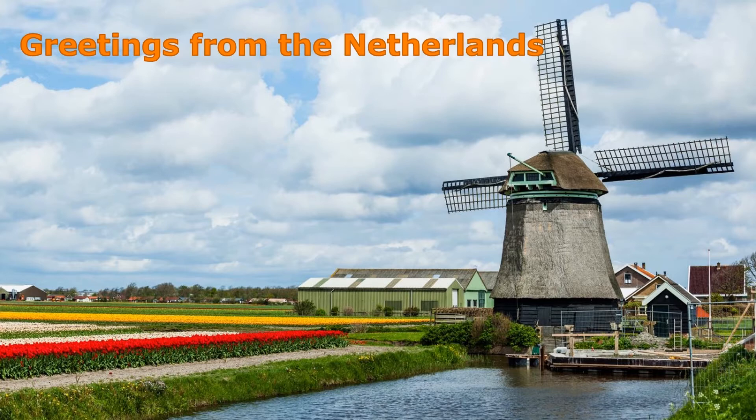In total, the Dutch own 23 million bicycles. Every household has on average three bikes.